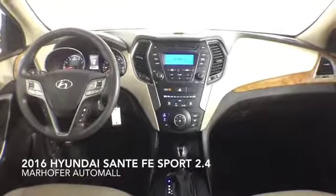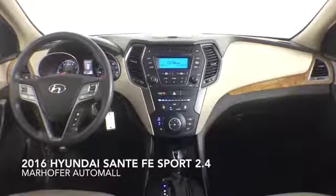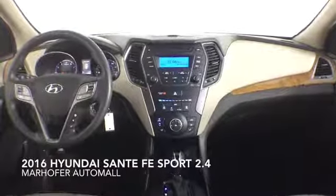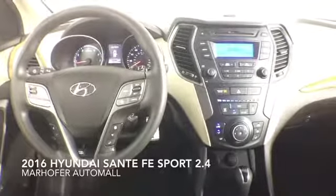This one-owner Santa Fe Sport comes complete with plush cloth interior, a clean Carfax history, and a dealer warranty. Contact us today for more information.